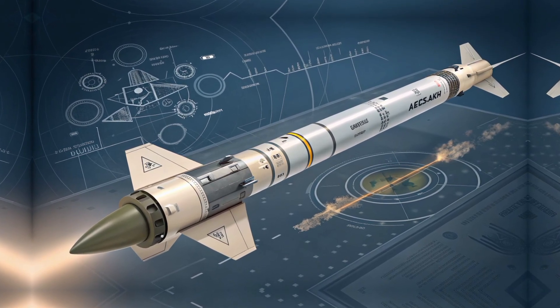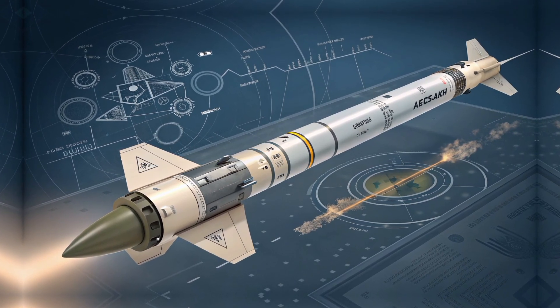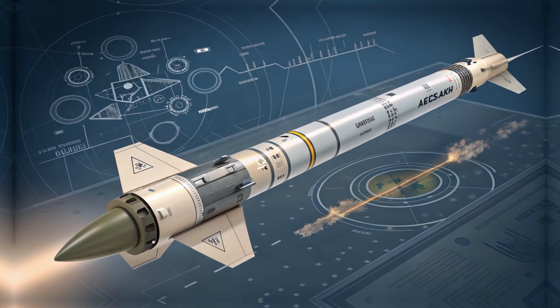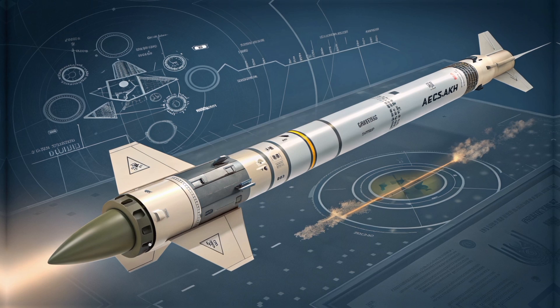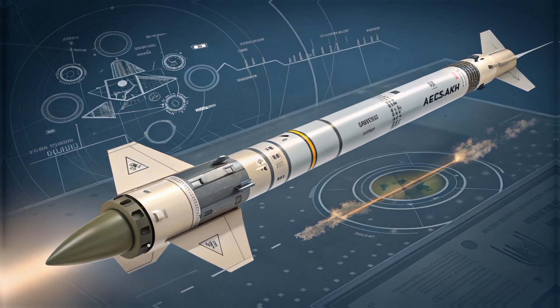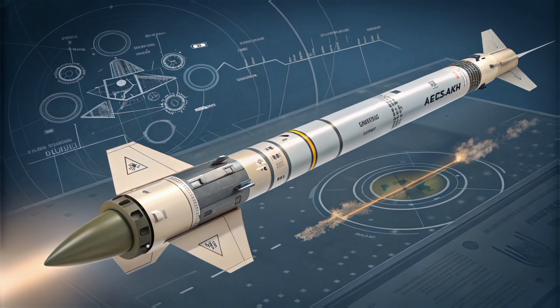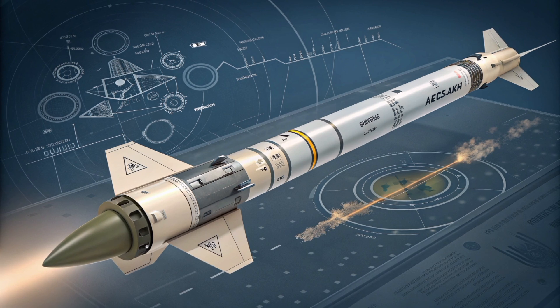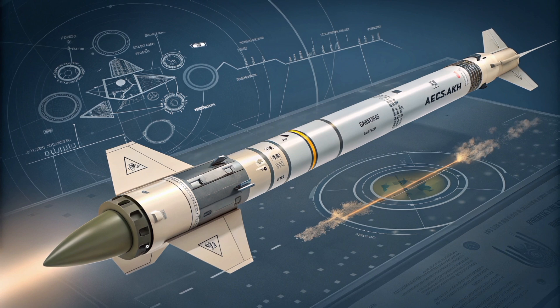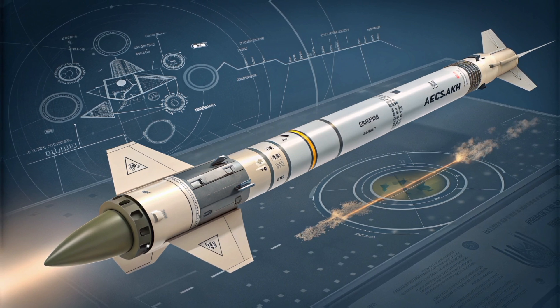So what makes the Akila 122mm different from traditional artillery rockets? First and foremost: precision. The Akila rocket system uses GPS and INS guidance technology, allowing it to strike targets within a circular error probable (CEP) of less than 10 meters. That level of accuracy is a massive leap from conventional unguided rockets, which could miss their targets by hundreds of meters, especially in long-range engagements.